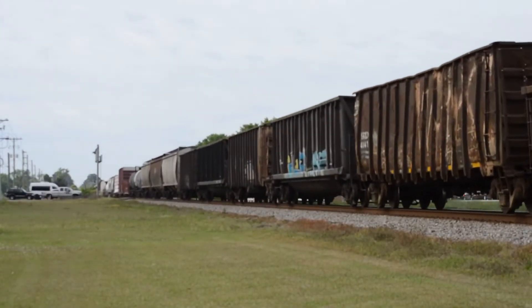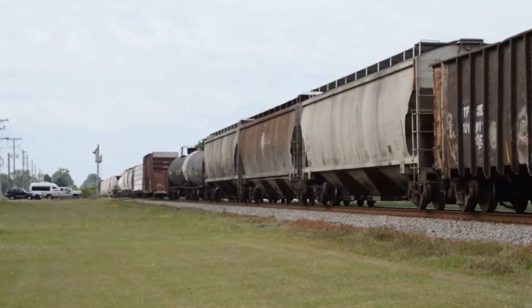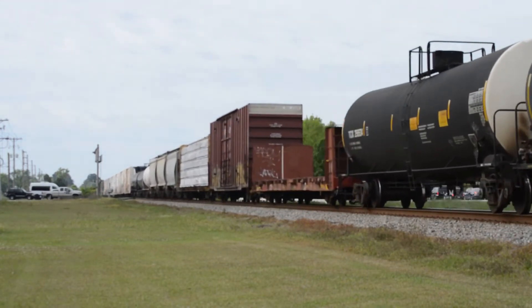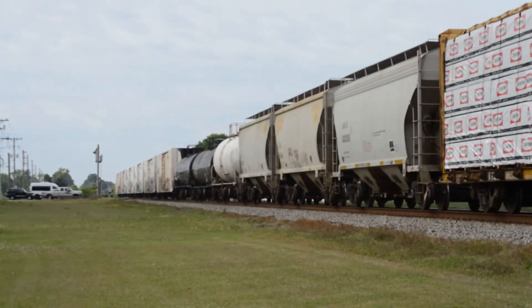Mile marker 378.9, no defects, no defects, total axle count 6, 9, 6, end of transmission.